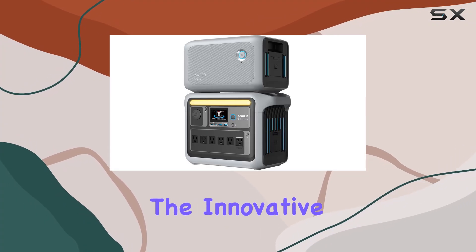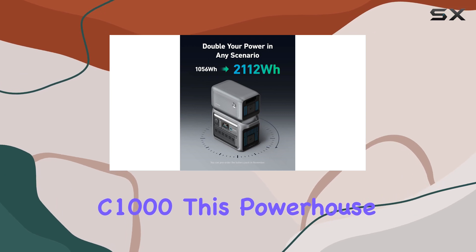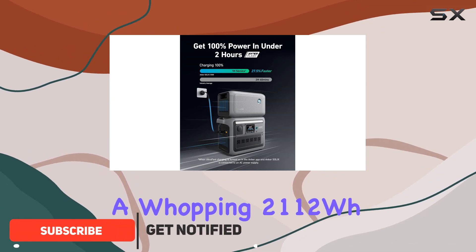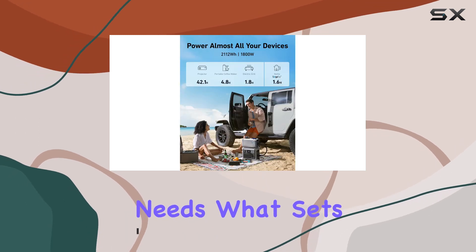Today, we're diving into the innovative world of portable power with the Anker Solix C1000. This powerhouse, equipped with the optional BP1000 expansion battery, boasts a whopping 2112WH capacity, ensuring you have more than enough power for your outdoor adventures or home backup needs.